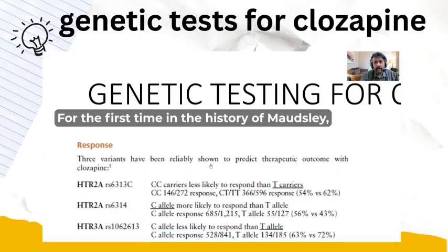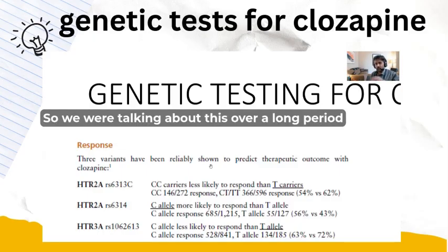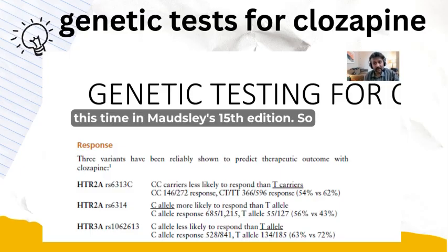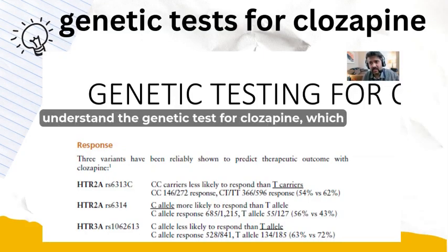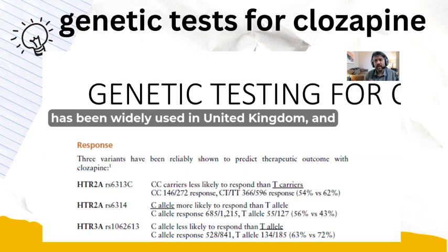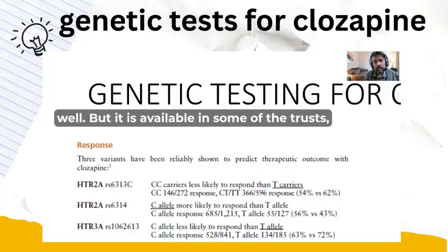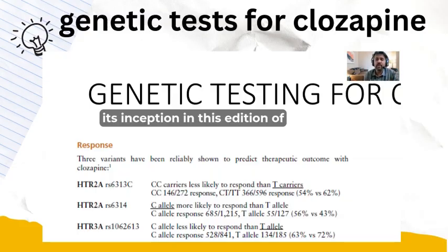For the first time in the history of Maudsley, they have introduced genetic testing for clozapine. This has been discussed for a long period but has been formalized in the 15th edition. The genetic tests for clozapine have been widely used in the United Kingdom and hopefully will become available in other countries as well, having been further popularized by their inclusion in this edition.